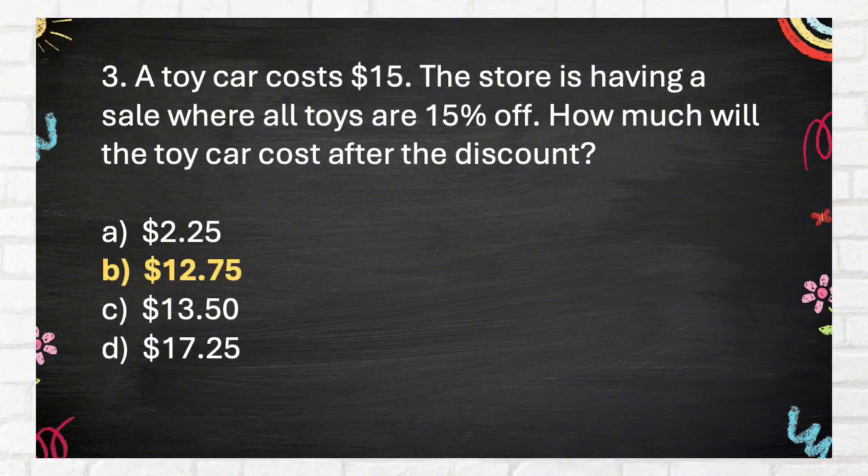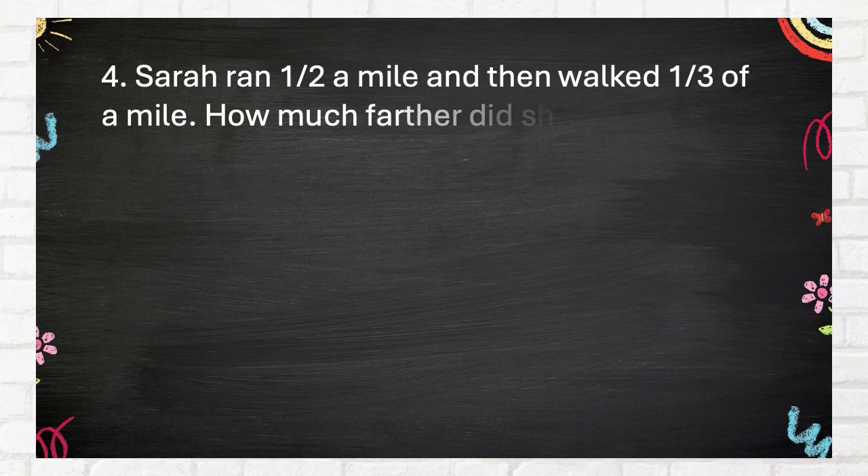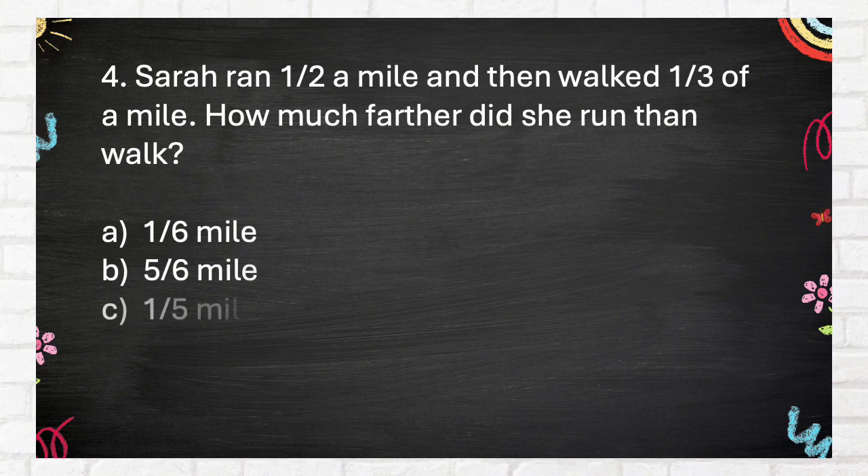The correct answer is $12.75. Question 4: Sarah ran one-half a mile and then walked one-third of a mile. How much farther did she run than walk? Again — same question. A. One-sixth mile, B. Five-sixths mile, C. One-fifth mile, D. Two-thirds mile.